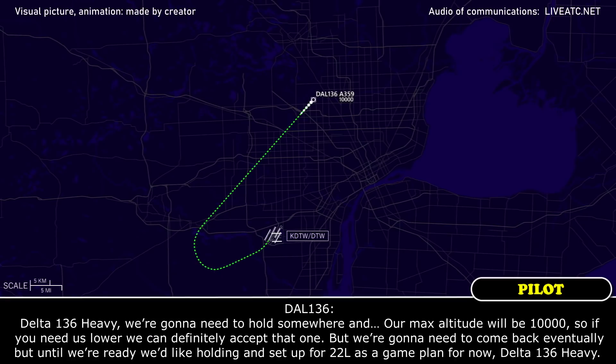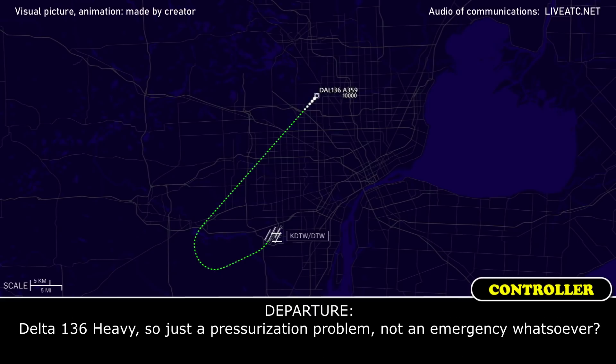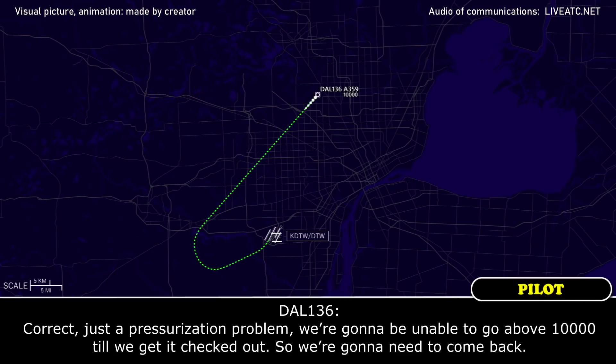Delta 136 Heavy, we're going to need to hold somewhere. Our max altitude will be 10,000, so if you need us lower we can definitely accept that. But we're going to need to come back eventually. Until we're ready, we'd like holding and set up for Runway 22 Left as a game plan. Delta 136 Heavy — just a pressurization problem, not an emergency whatsoever? Correct. Just a pressurization problem, and we're unable to go above 10,000 until we get it checked out. We're going to need to come back.